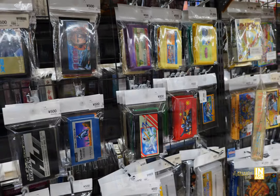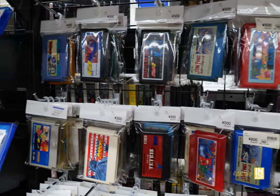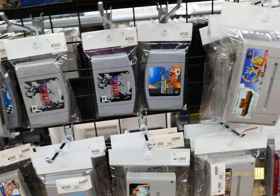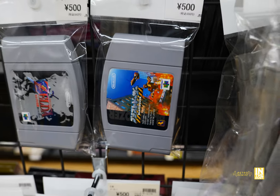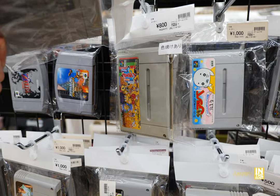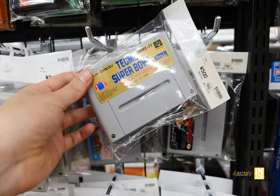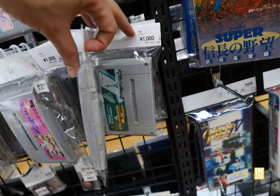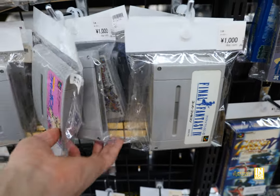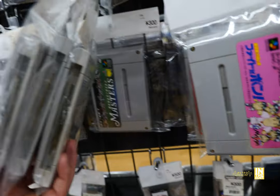In the loose cart section: the most recent Famicom game I got was Makai Mura — Ghost 'n Goblins — for 500 yen. We have Blast Dozer (Blast Corps in the States) for 500 yen, King of Monsters for 800 yen, Goemon 2 for 800 yen — an awesome game at a good price. Tecmo Super Bowl for 500 yen, and Hyperzone for 1,000 yen — it has a Mode 7-style visual look. Nothing else that really sticks out.